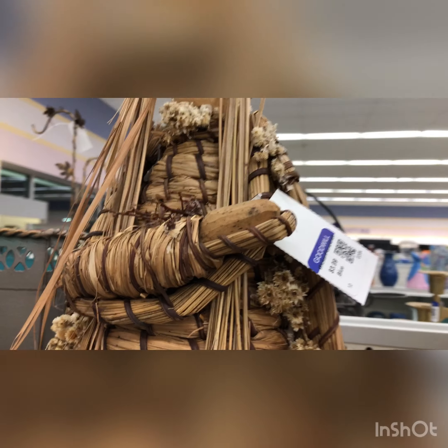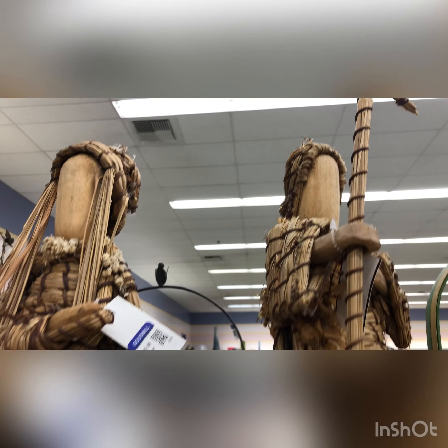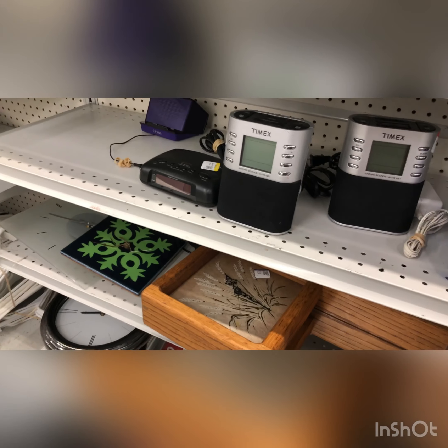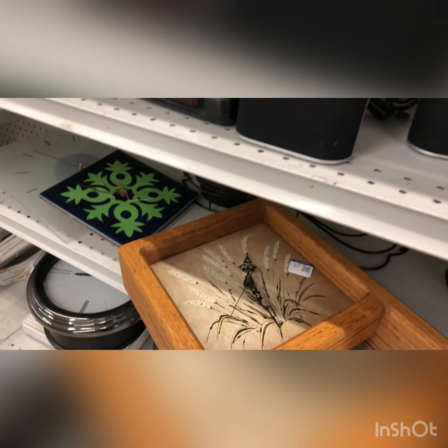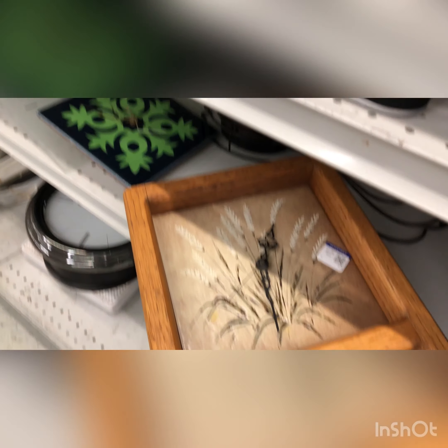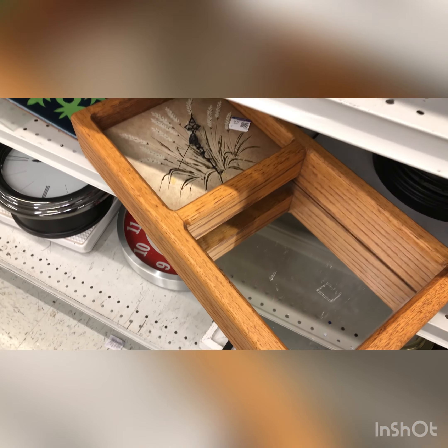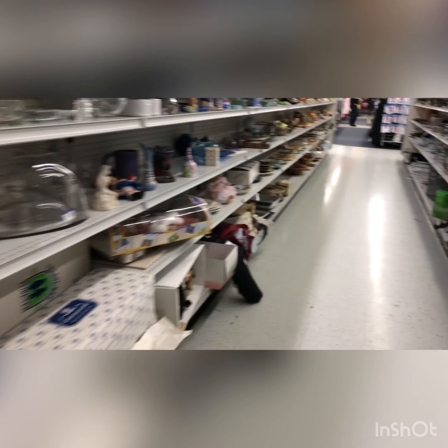I thought these were super cute — I really liked them. They were made out of grasses and I just thought they were so precious. Next I spotted a clock; it's pretty vintage and does have some tall grass on it, but I passed on that.